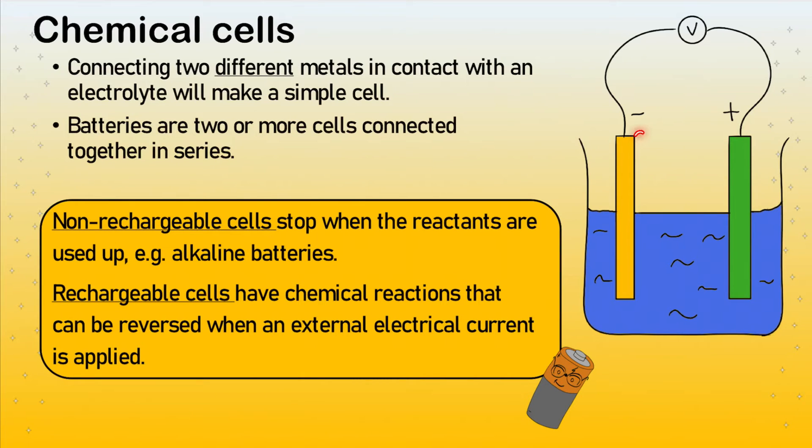So one electrode becomes more negative and the other becomes more positive. As a result you get a potential difference — a negative region and a positive region — and therefore a movement of electrons. A battery though is just more than one cell put together in series. In physics, a series circuit is like lamps in a series in one long chain. A chemical cell — two or more — put together in series makes a battery.